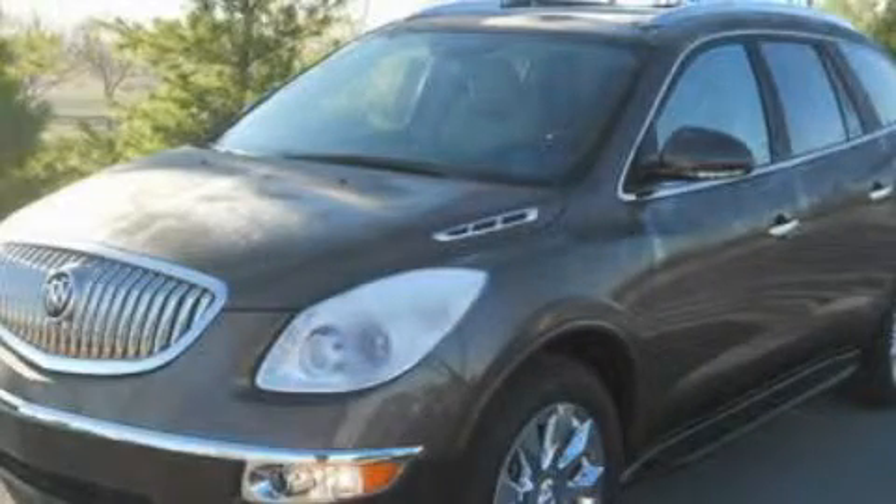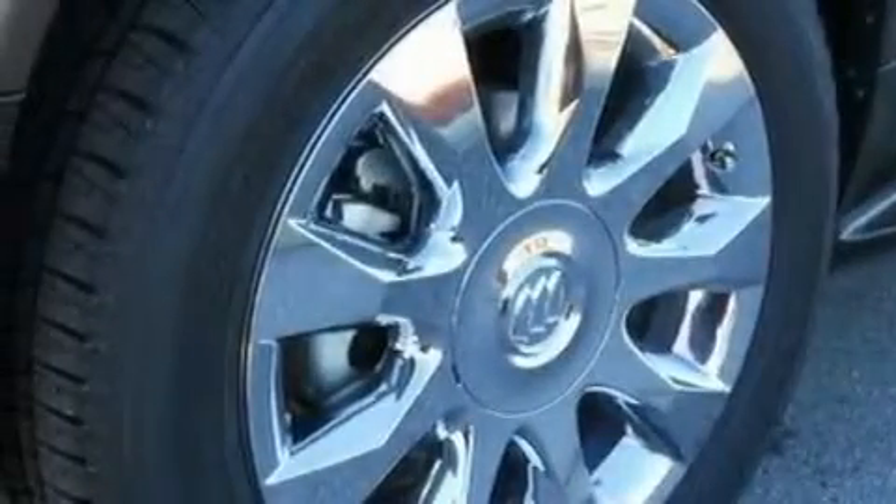This is a brand new 2011 Buick Enclave, a great fit and finish. It features a 3.6 liter 6-cylinder engine and a 6-speed automatic transmission.